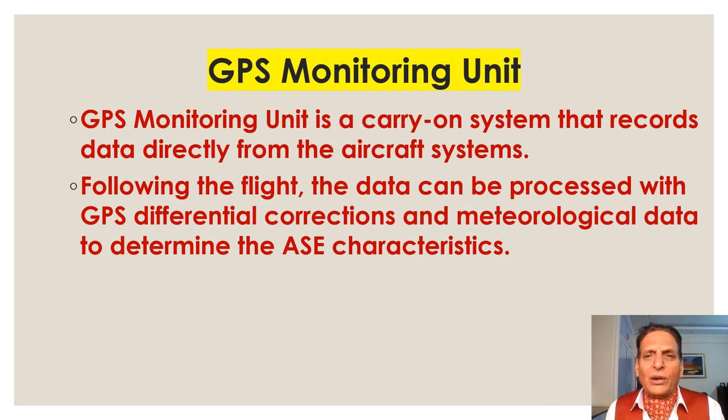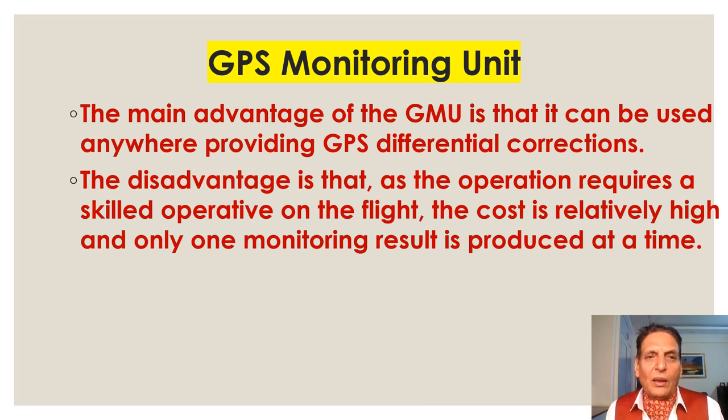The GPS Monitoring Unit (GMU) is a carry-on system that records data directly from the aircraft systems. Following the flight, the data can be processed with GPS differential correction and meteorological data to determine the aircraft's characteristics. The main advantage of the GMU is that it can be used anywhere that GPS differential correction is available. The disadvantage is that it requires a skilled operator on the flight, the cost is relatively high, and only one monitoring result is produced at a time.